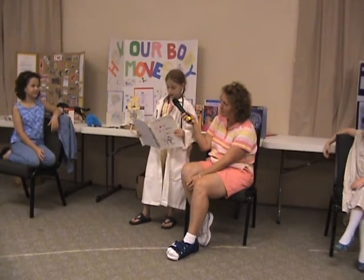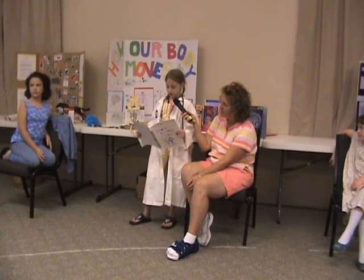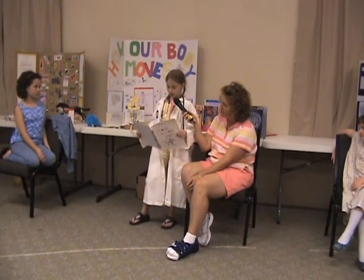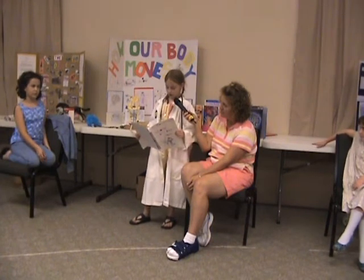The brain has three basic parts: two parts on top and another in the back. The two parts on top are called the cerebrum — right and left. The cerebrum controls voluntary movement and other thought processes.